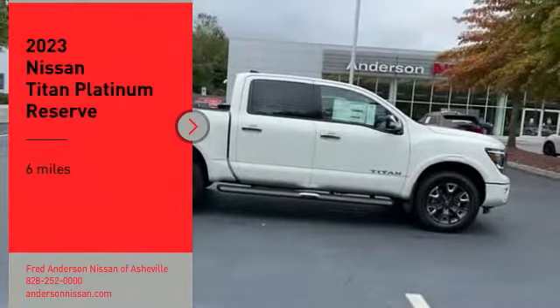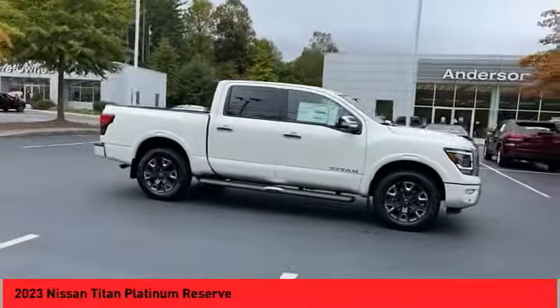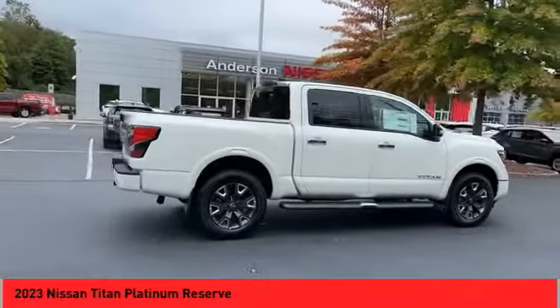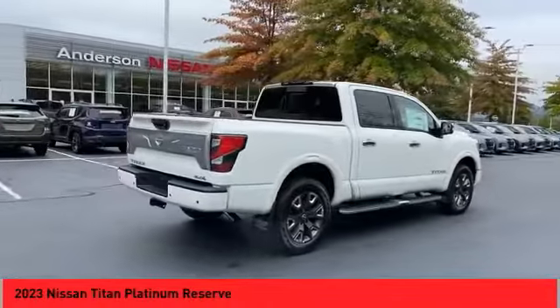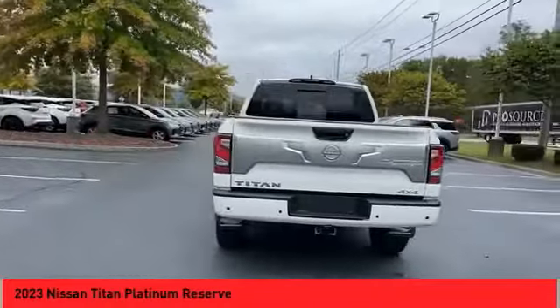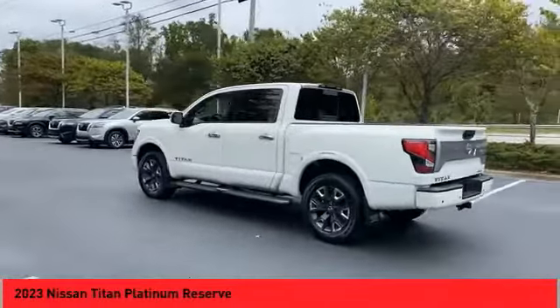Stop by and take a look at the 2023 Titan. The Titan houses the Endurance V8 engine, the largest standard truck engine in its class. But the benefits don't stop there. The massive interior cabin boasts a fold-up rear bench seat and a flat loading floor. When it comes to power and comfort, the Titan can't be beat.